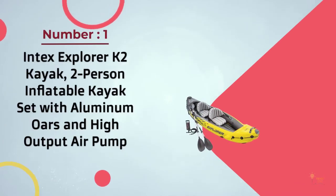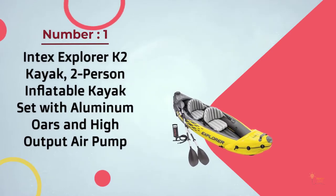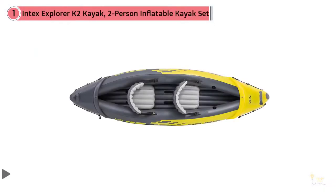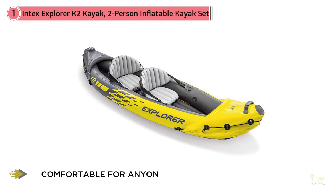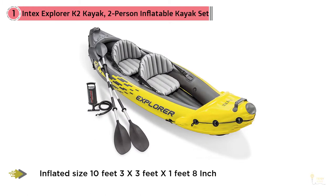Number 1. Most popular: Intex Explorer K2 Kayak, two-person inflatable kayak set with aluminum oars and high-output air pump. We come to the first inflatable kayak on our list. Why did this boat make our list? Quite frankly, it's on here because it's insanely cheap. Not only is it widely affordable, it also offers the compact form factor in an inflatable boat.